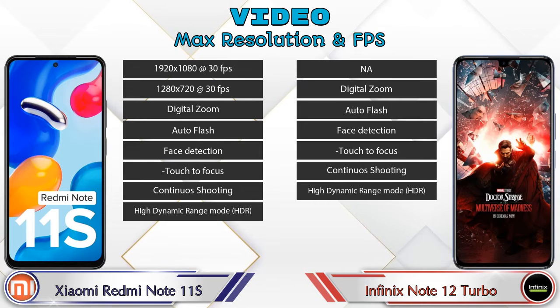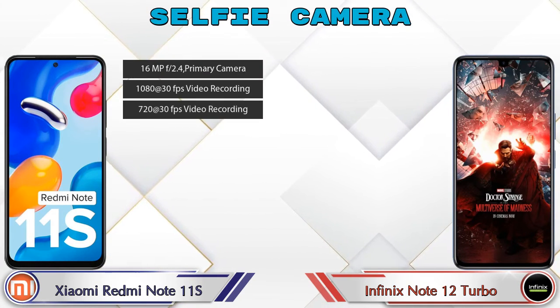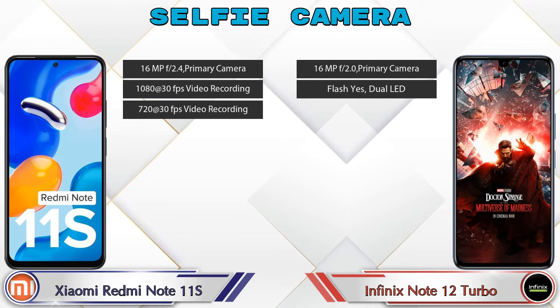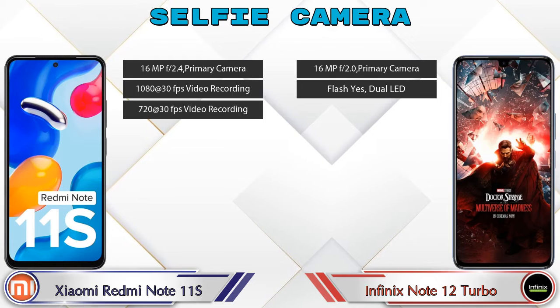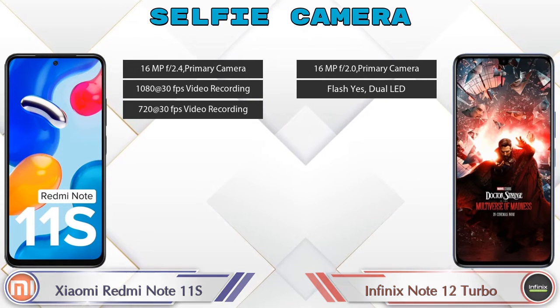Now let's talk about the front selfie camera. The Redmi Note 11S has a single front camera with three different features available. The Note 12 Turbo also has a single front camera, but with two features available.